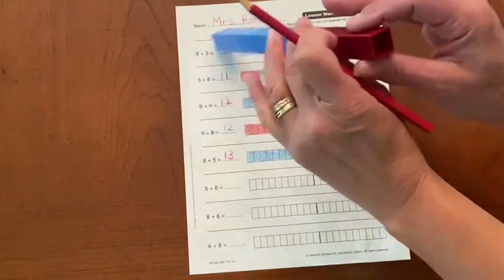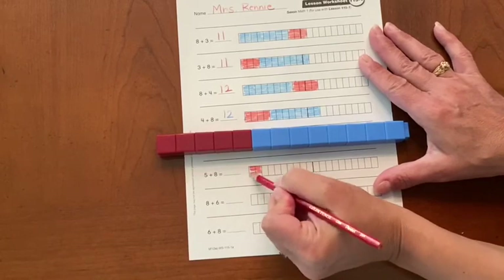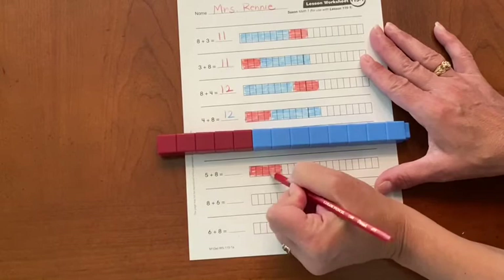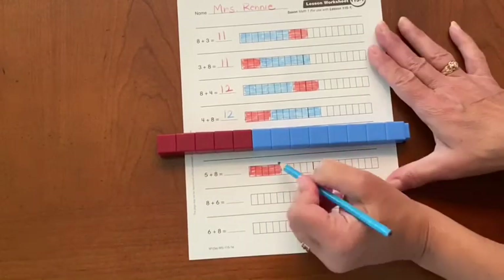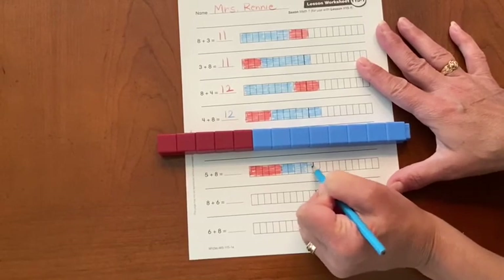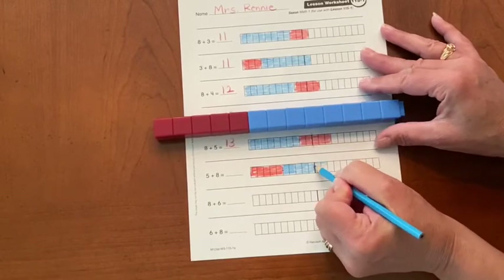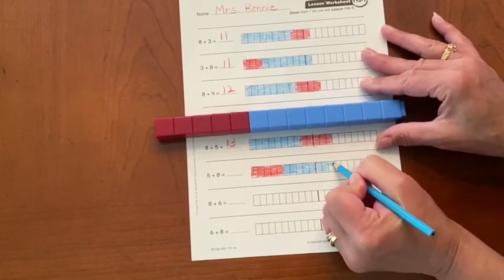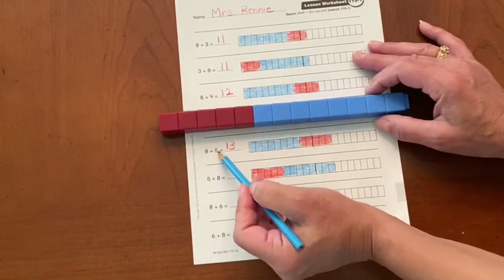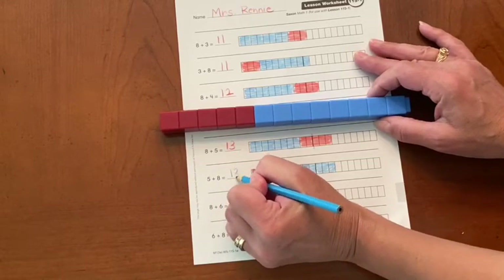All right, flip it and let's color. I have five red on the left and eight on the right. So if I know that eight plus five equals thirteen, then five plus eight equals thirteen.